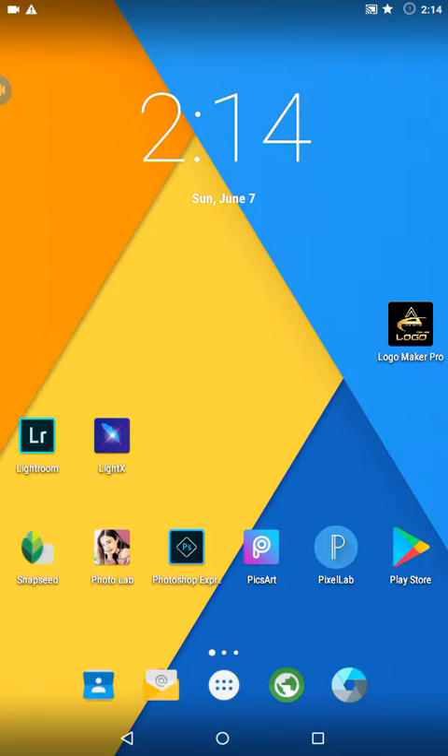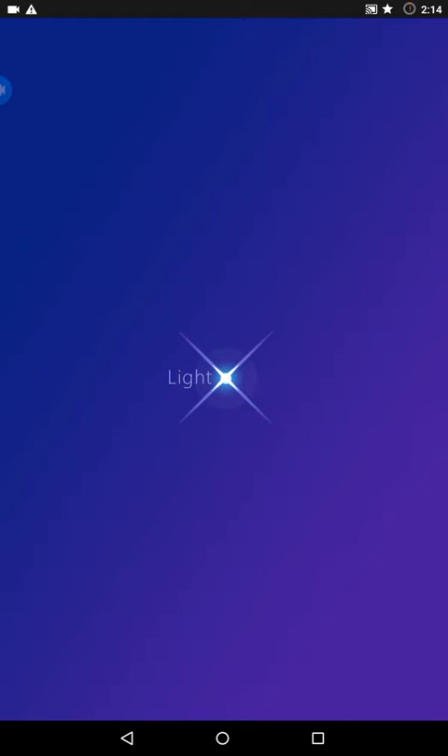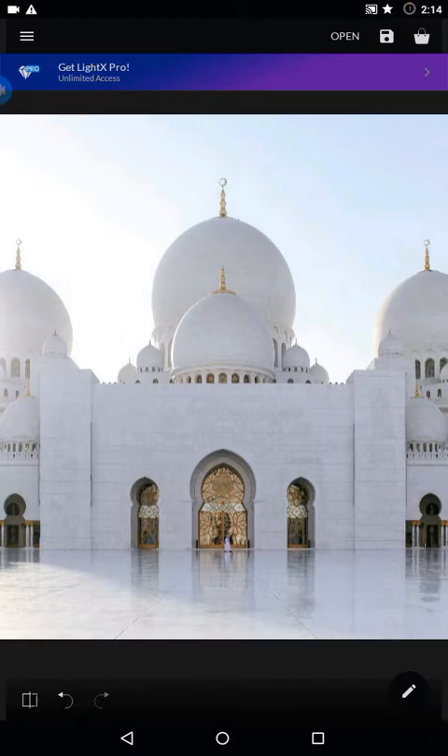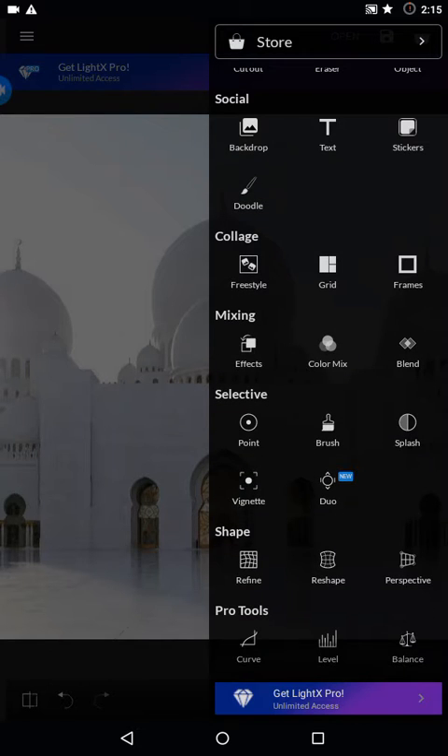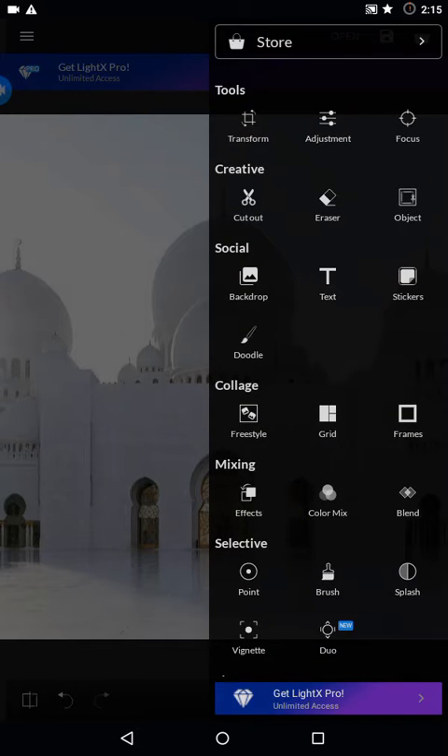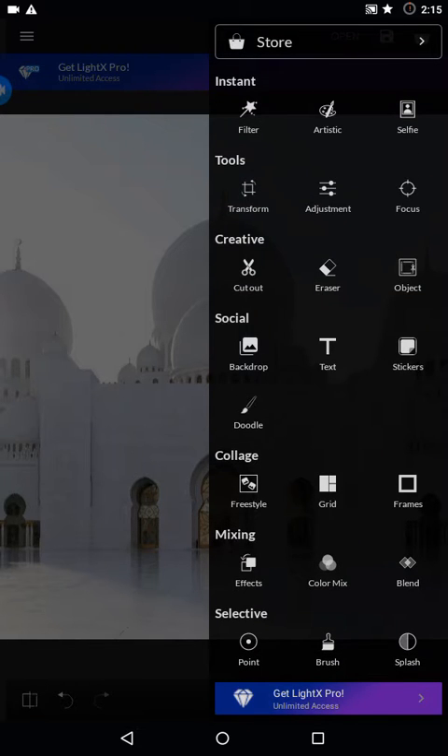The third best editing app is LightX. It requires Wi-Fi to work. After opening your Wi-Fi, you can use so many tools — filters, shapes, pro tools, cut out pictures, brush, color mix, effects, and stickers. There are just so many tools available here.